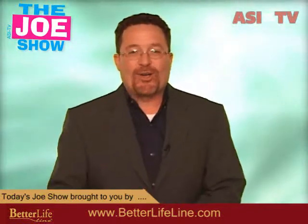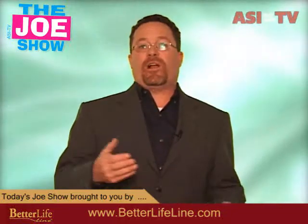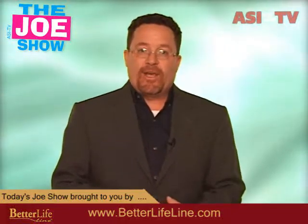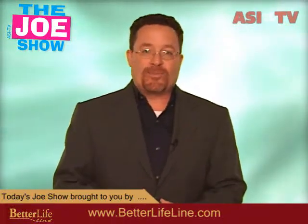Hi, I'm Joe Hale, you're watching The Joe Show. Today on The Joe Show I have more new products to show you, and today we have an eco-friendly theme. So if you have clients looking to do an end-of-the-year eco-friendly promotion or something for 2010, stay tuned and watch the products I want to show you.